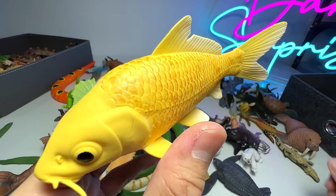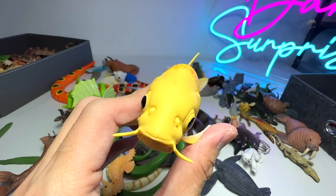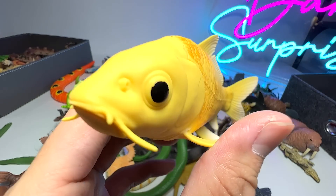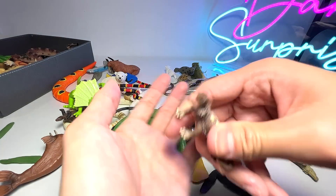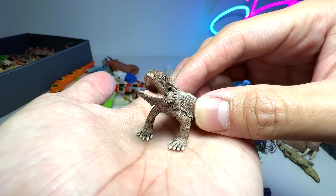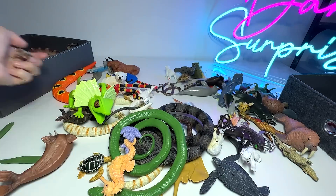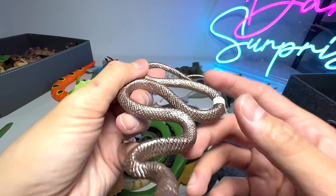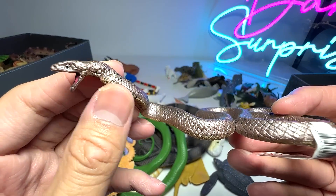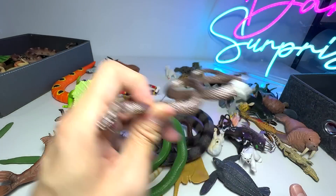Moving on with a koi fish — koi fish are known to be able to live up to 100 to even 200 years old. And here we have a bearded dragon, looks really adorable — it's a really small figure. And another snake — this is actually known as a brown snake, and this type of snake is actually native to Australia.